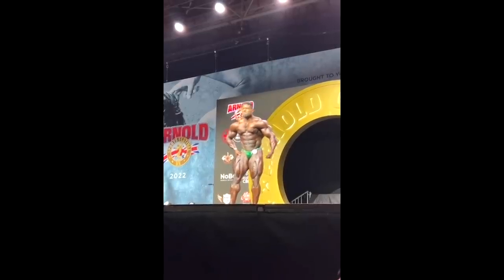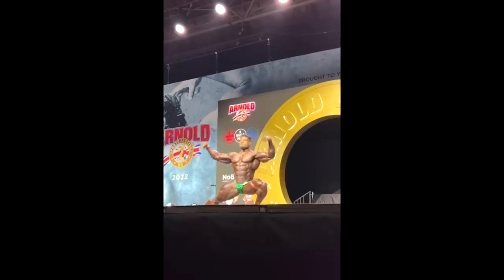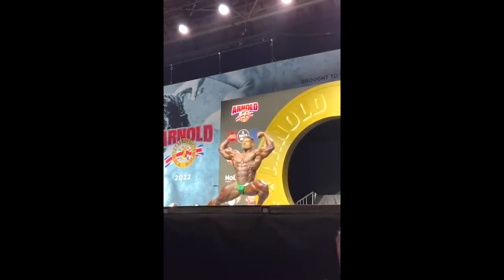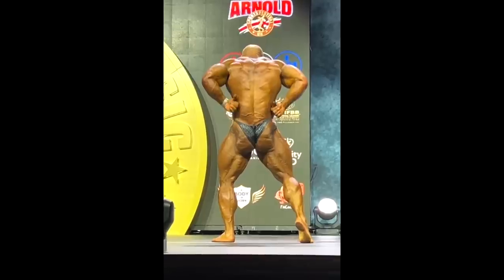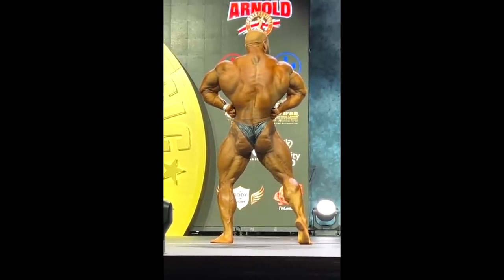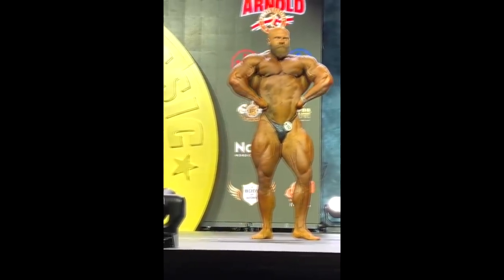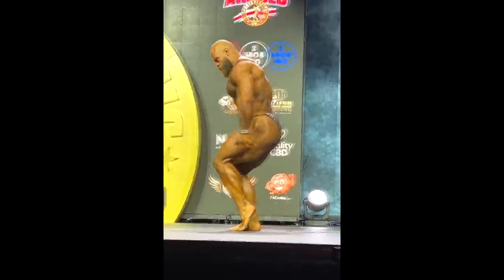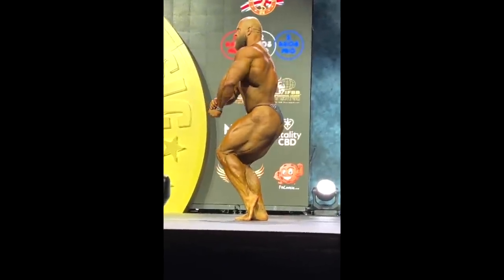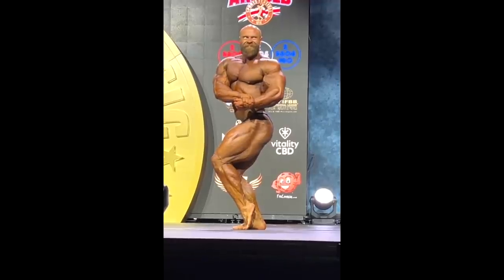Andrew looks amazing. One of my followers from IG, Paul from UK, sent me a couple of videos which I'm gonna show you as well, and he says that Andrew Jacked in person looks ridiculous. Look at James — James was dry, dry, dry. Look at the glutes, look at the hamstrings. Freaking big and round. This was never the case before, he was never this massive at 274 pounds.